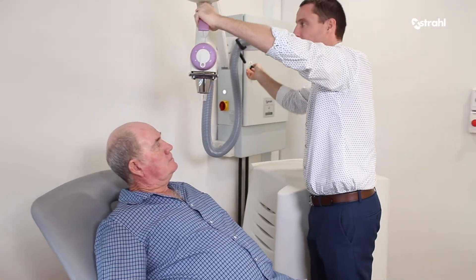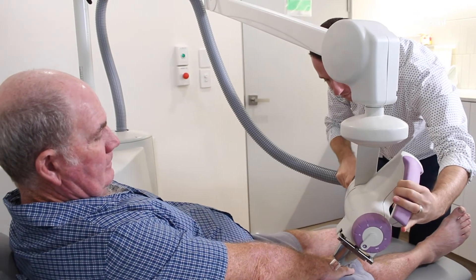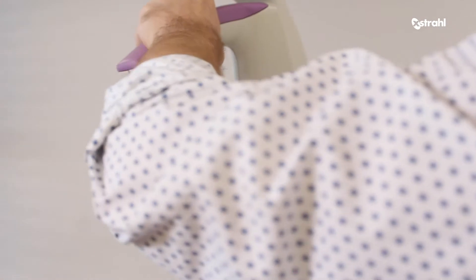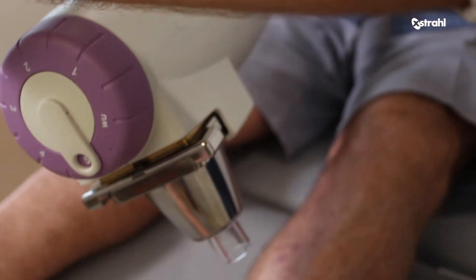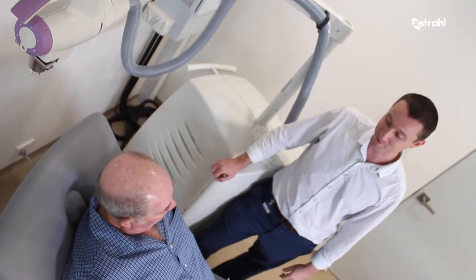We can treat down to about half a centimetre through to about a 10 centimetre spot, which means we can get multiple skin cancers into one field if needed. The treatment keeps working for about a week or so, and they'll get nice, new, beautiful, fresh skin.